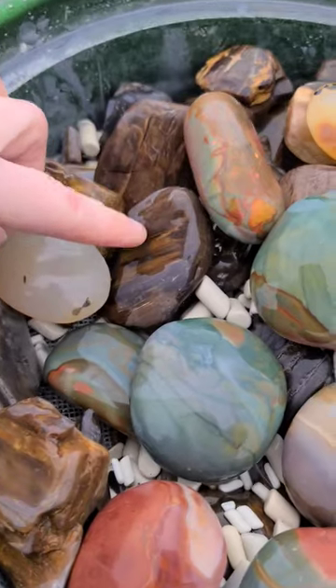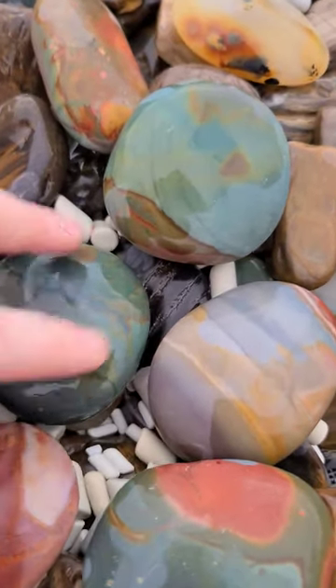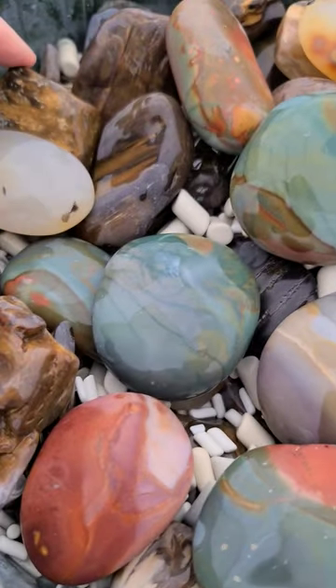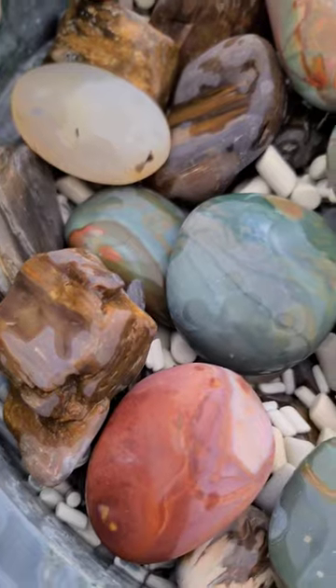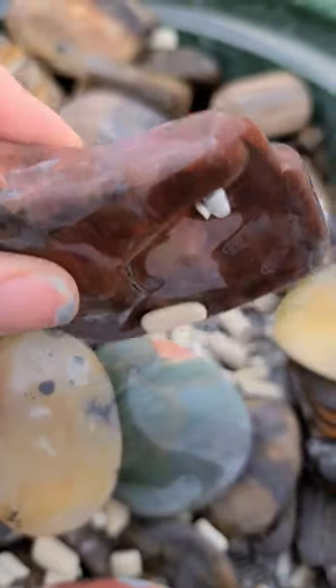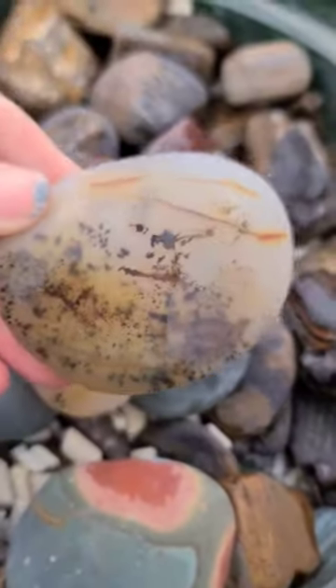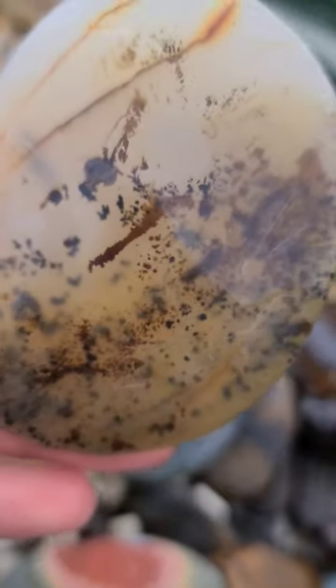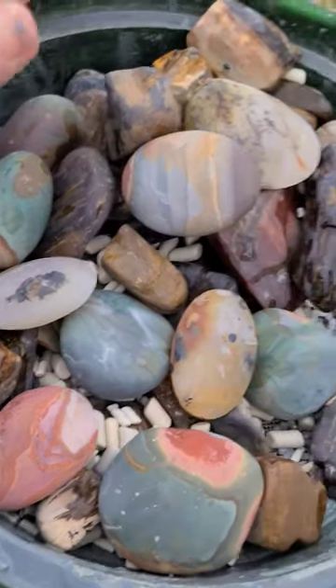The petrified wood is going to need more time in grit one, so what I may do is take the palm stones out and add some more petrified wood until I have enough for the 12-pound tumbler. That's the plan — I'm going to take these palm stones out for now, add more petrified wood, and then when I have enough for grit two, I will put them all back together and check back to see how they do.